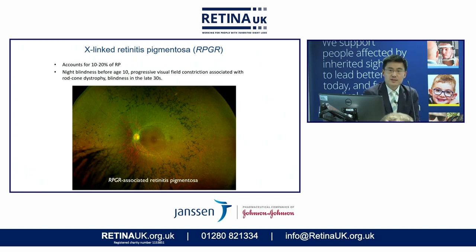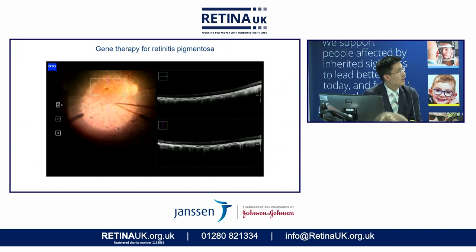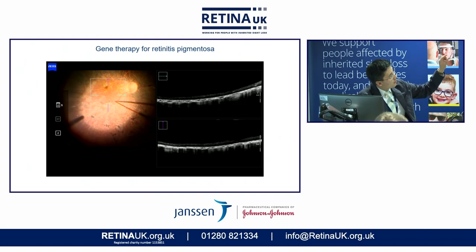A second example is X-linked retinitis pigmentosa due to a gene called RPGR. It is the most common X-linked RP and accounts for about 20% of all RP, so there are quite a lot of patients with this condition. This condition affects a gene with a very repetitive region, and repetitive DNA is prone to mutation when copied during cell division. In making this gene therapy, we had to modify the gene to make it less repetitive so it could be manufactured in a lab without making mistakes — a lot of technical innovation went on behind the scenes. Here is a picture of someone receiving gene therapy for RP; in a similar fashion, a subretinal cannula is inserted at the edge of the macula.